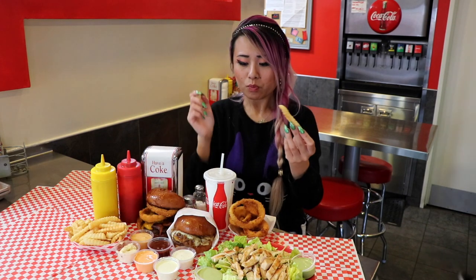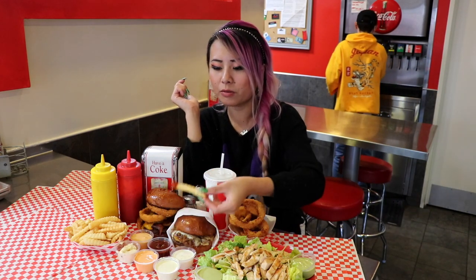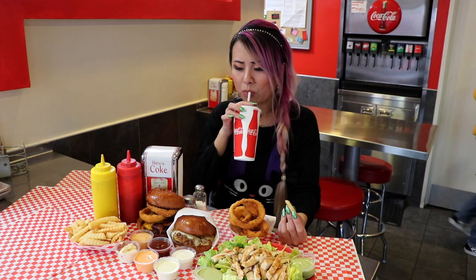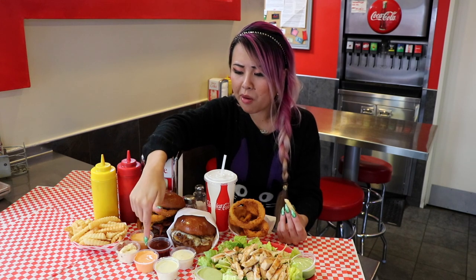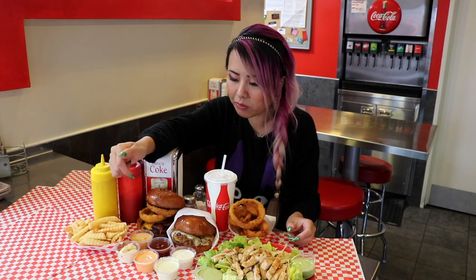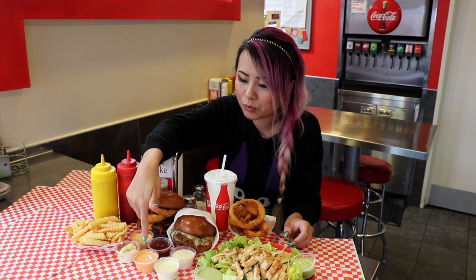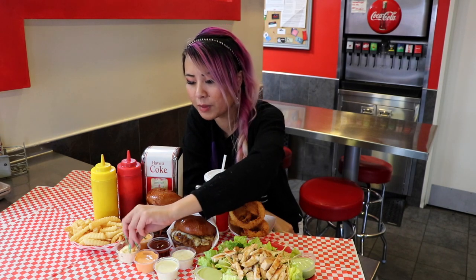It tastes like Thousand Island. Let's try some of the fries. Crinkle cut fries are my favorite. That looks like barbecue — the barbecue is good. Oh, that one is spicy. I think that one's Thousand Island and that one's like Chipotle mayo or something. It's spicy. Oh, this one tastes like mayonnaise.